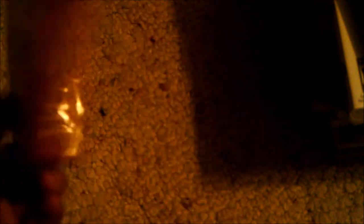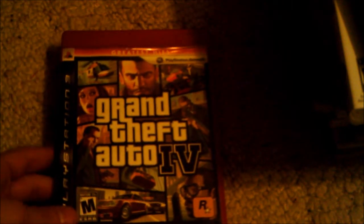Next we have Grand Theft Auto. I really like this game just because I like running around the city, getting in helicopters and cars. I haven't really played the story to be honest, but my friends have played it and they say it's fantastic.